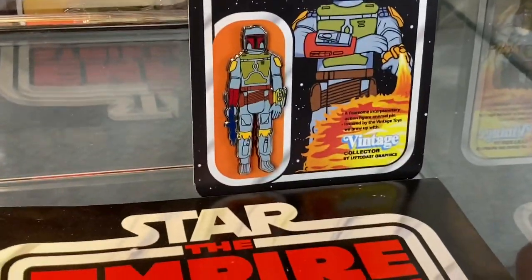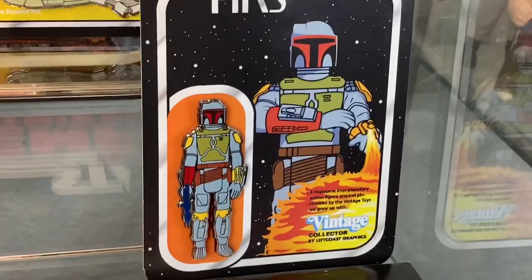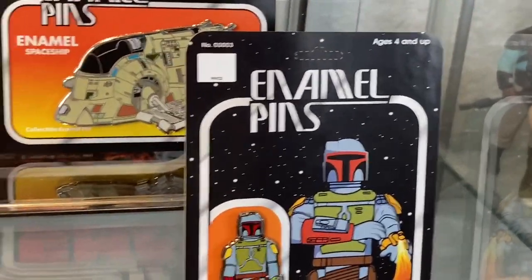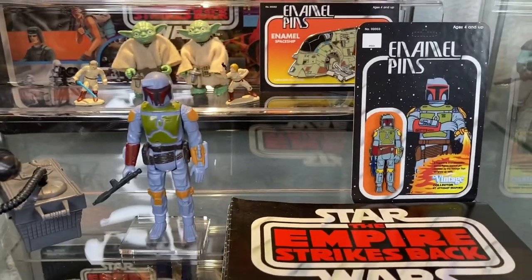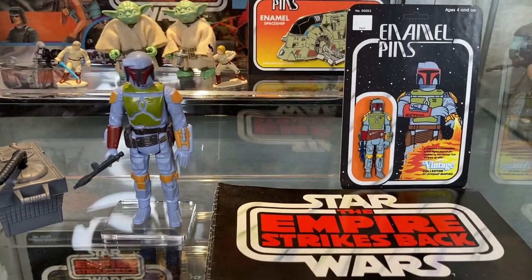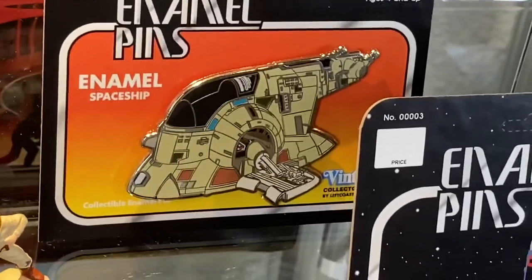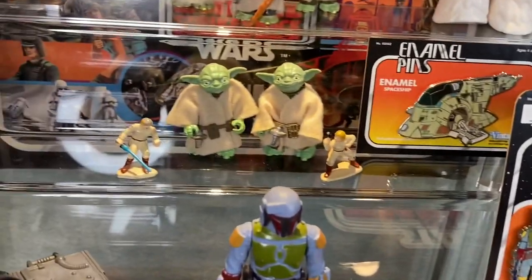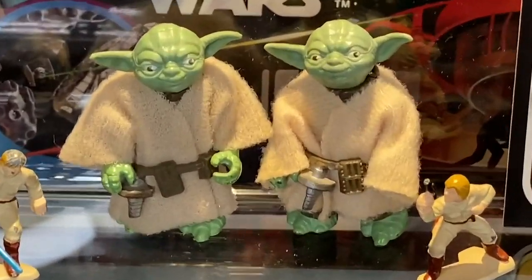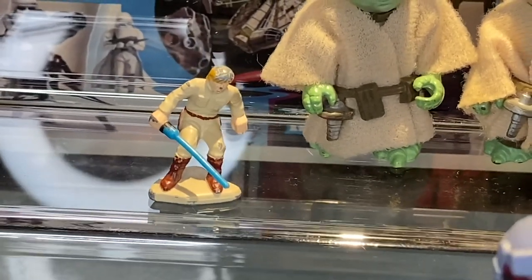This is an enamel pin from Left Coast Graphics, a cool company that makes vintage Kenner throwback collectibles, something that I do like. I'm actually dropping a video on them tomorrow so you guys can check that out. That is another enamel pin from Left Coast Graphics - in greater detail tomorrow you will learn more about that.